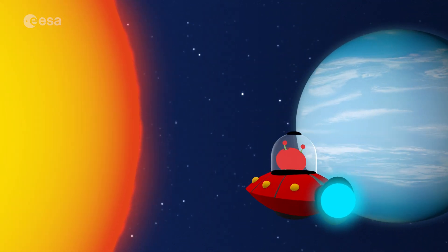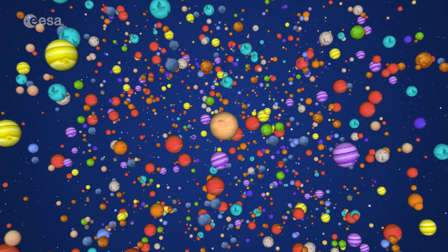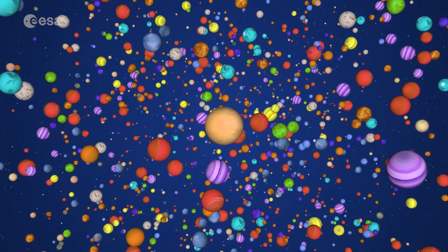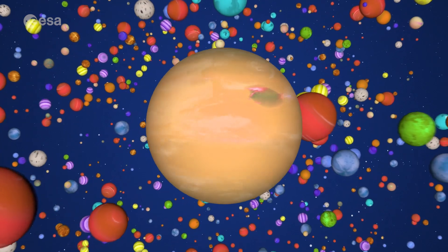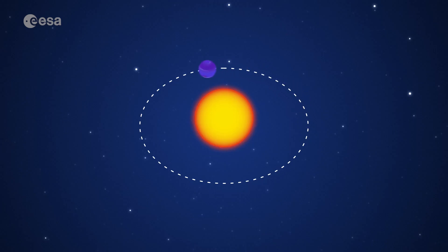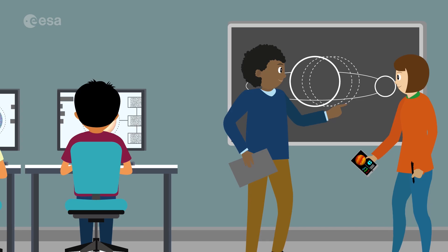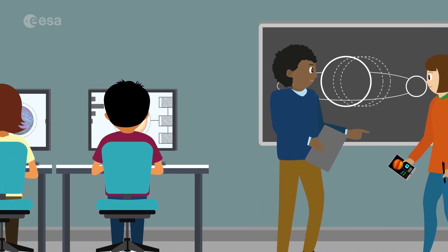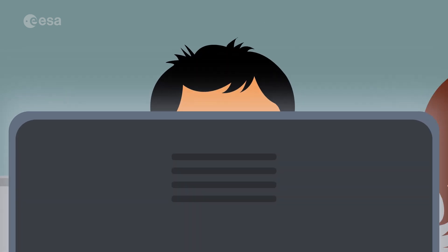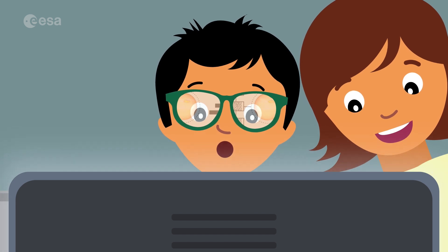They have been found to orbit very close to their star and are very hot. Exoplanets are so fascinating because they have a variety of sizes, masses and temperatures. They can be orbiting their star alone, or with other planets, like in our solar system. Scientists study exoplanets to better understand how planets form and change over time. But they are also very thrilled to know if there is life on planets outside of the solar system.